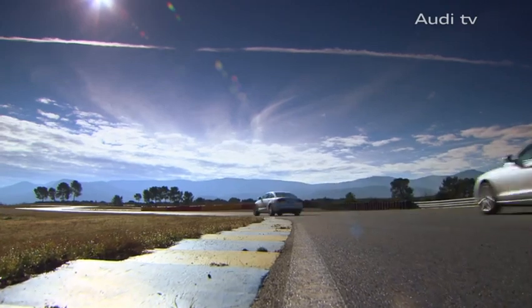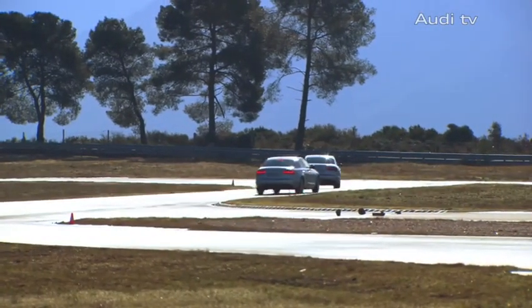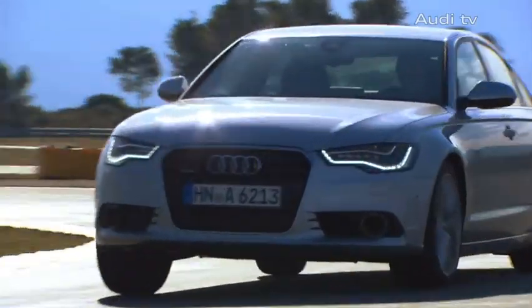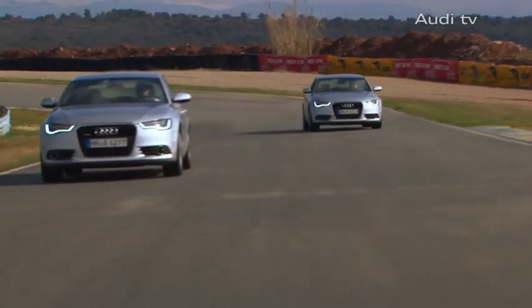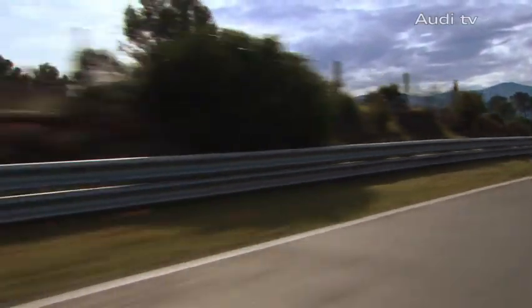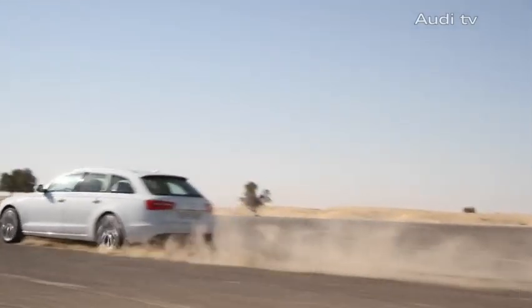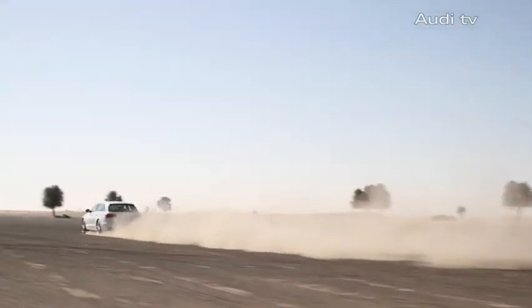The new Audi A6 created quite a stir at the start of 2011. Both the press and the public were equally enthusiastic about its design and technical innovations, which once again set standards in the full-size class. A start that is due to be followed by yet another success story from the A6 range, the elegant Audi A6 Avant.